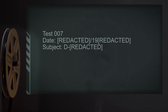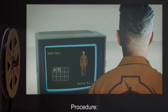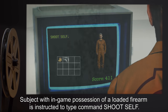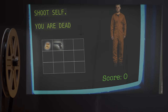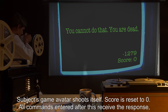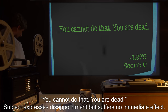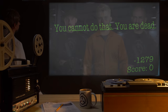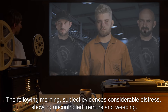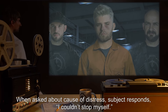Test 007: Subject with in-game possession of a loaded firearm is instructed to type the command Shoot Self. Results: Subject's game avatar shoots itself. Score is reset to 0. All commands entered after this receive the response: "You cannot do that. You are dead." Subject expresses disappointment but suffers no immediate effect. The following morning, Subject evidences considerable distress, showing uncontrolled tremors and weeping. When asked about the cause of distress, Subject responds: "I couldn't stop myself."